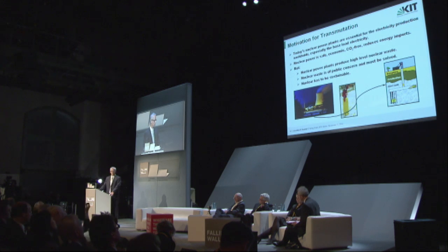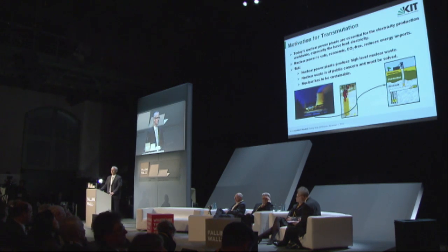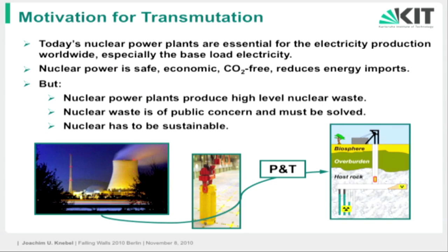As Mr. Lutham expressed, today's nuclear power plants are essential for electricity production worldwide. 16% of the electricity is produced by nuclear power plants, 20% in the European Union, and 25% here in Germany — mainly for base load electricity, the electricity everybody uses the whole year long, 25 hours a day.